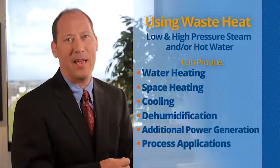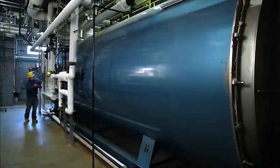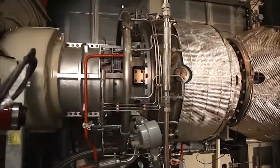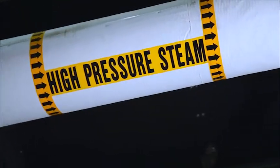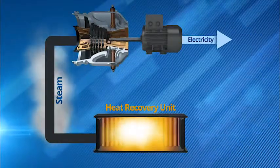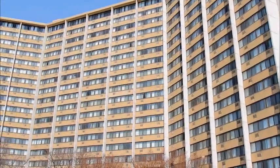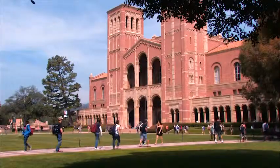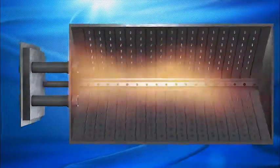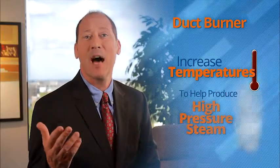A heat recovery steam generator is a steam boiler that uses hot exhaust gases from natural gas turbines or reciprocating engines to heat water and produce steam. The steam, in turn, can drive a steam turbine to generate additional power and improve electrical efficiency, or can be used in commercial applications that require heat, hot water, cooling, etc. Sometimes a duct burner may be integrated into the exhaust system of a turbine generator to increase temperatures to help produce high-pressure steam.